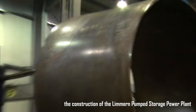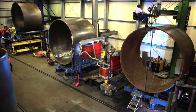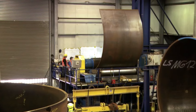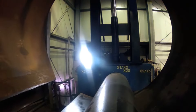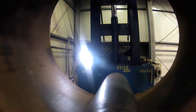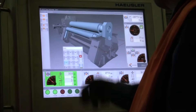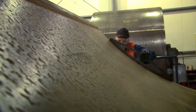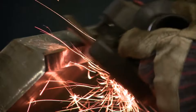The Limerne Pump Storage Power Plant is a landmark project by AXPO, serving as a large-scale energy storage facility designed to enhance power supply flexibility. Situated between the Limerne Sea and Mutt Sea reservoirs, this underground plant utilizes the height difference between the two lakes to store and release water, converting it into electrical energy based on demand. The project involves a blend of advanced steel hydraulic engineering, meticulous planning, and sophisticated logistics to manage construction in the rugged mountainous terrain.